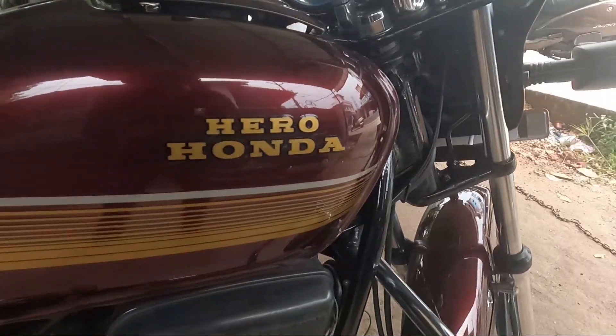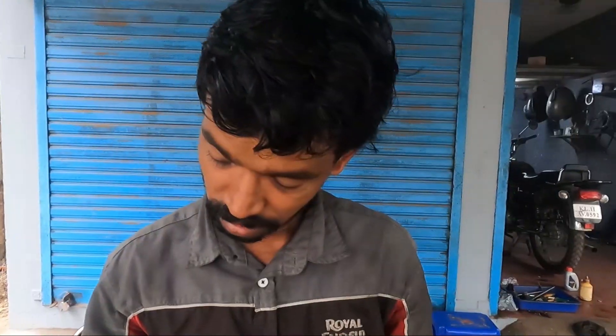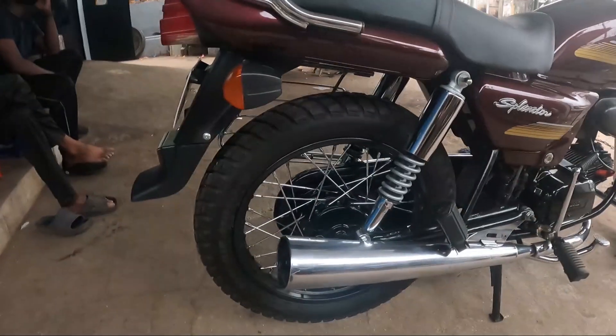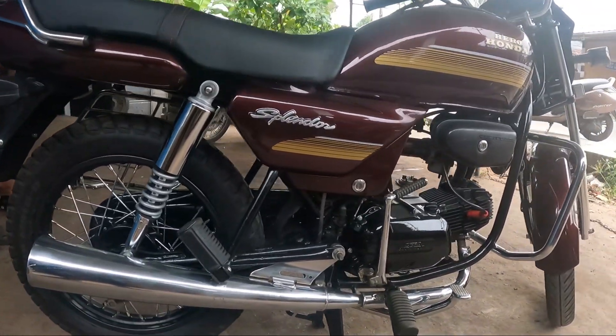There is a sticker. In this mode, there is a sticker and the sticker is in the middle. Back, wheel, back, tire, wheel.